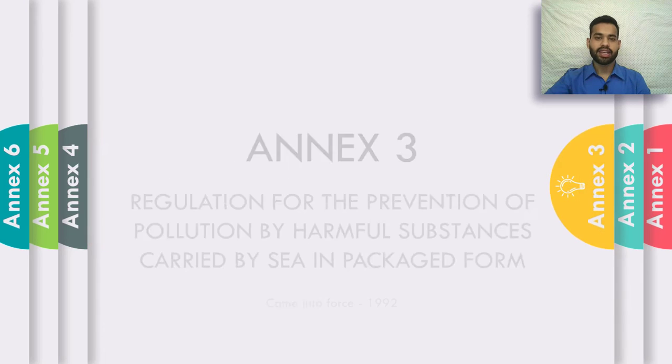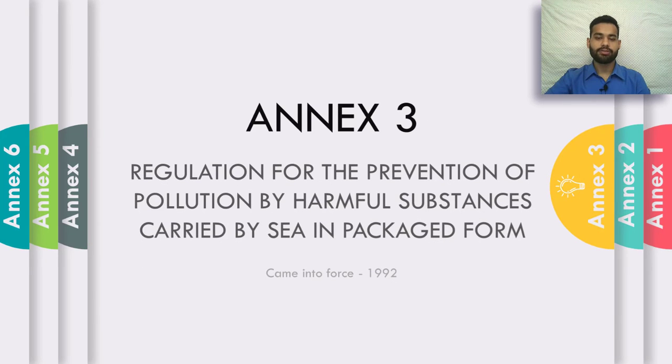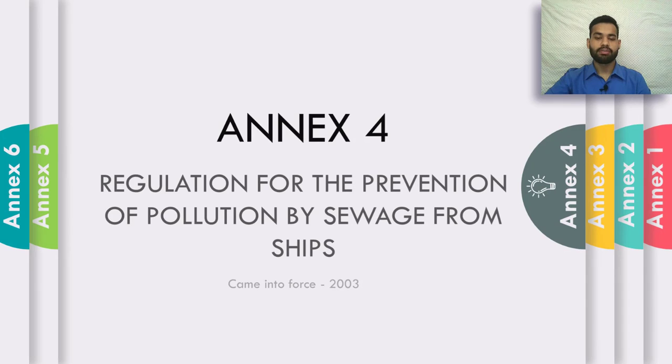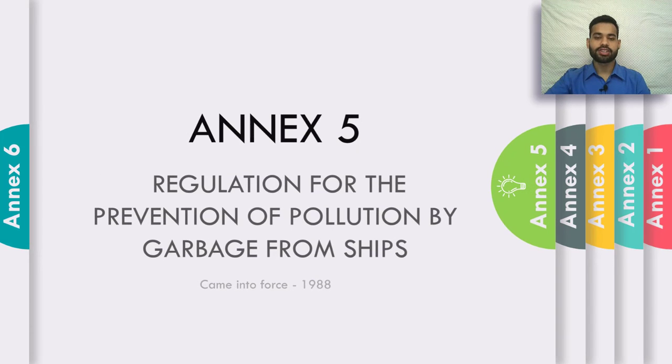Annex 3 is the regulation for the prevention of pollution by harmful substances carried in packaged form, and it came into force in 1992. Annex 4 is the regulation for the prevention of pollution by sewage from ships, and it came into force in 2003. Annex 5 is the regulation for the prevention of air pollution from ships, and it came into force in 1988.